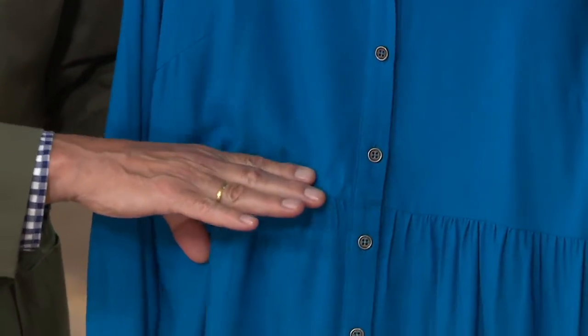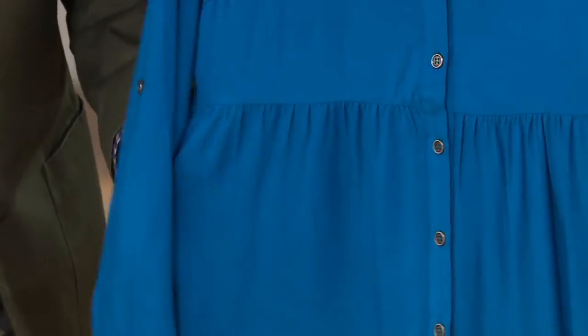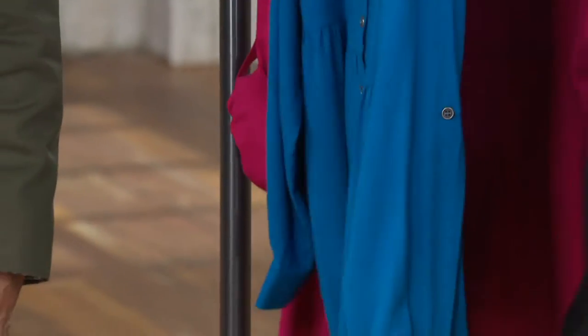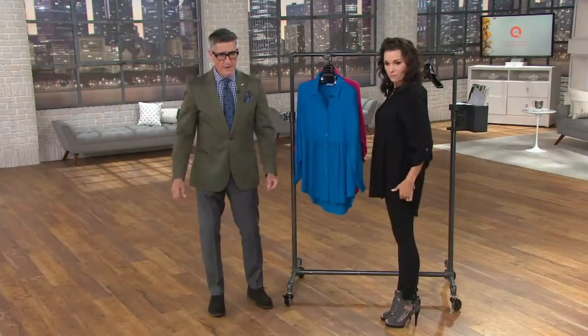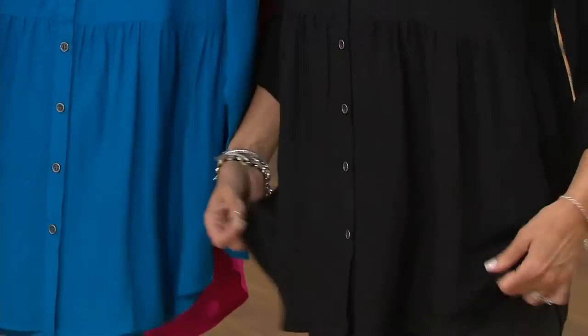From that empire waist — below the bust — all the slight gathering gives the shirt a little more fit and flare with a slight high-low. We've got a nice tail in the back, which is darling. It's just the most comfortable shirt you're ever going to put on.